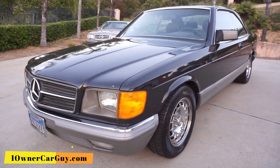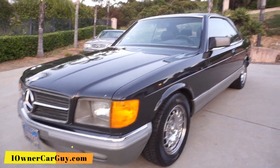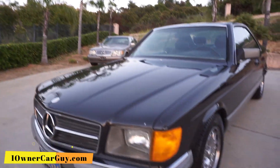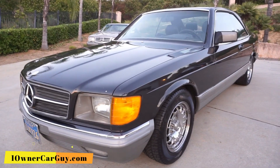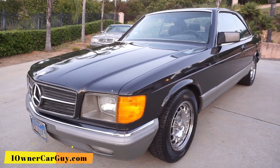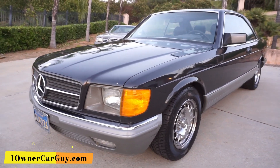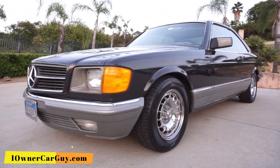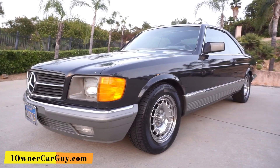Look at this car. Thanks for watching. Have a great day or night, whatever it is, wherever you are. I sell a lot of Mercedes. Subscribe, like, comment — all that good stuff. OneOwnerCarGuy.com. If you're looking for a low-mile, nice, clean W126 or C126, stop it and call me.